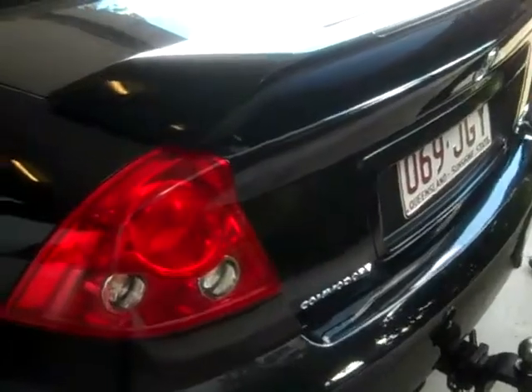As you come down the side of the bodywork, you can see it's extremely straight. It's got the factory alloy wheels with near new tyres all round. Around the back, it has a factory fit spoiler, as well as a tow bar.